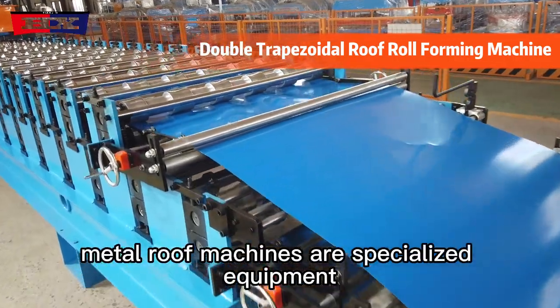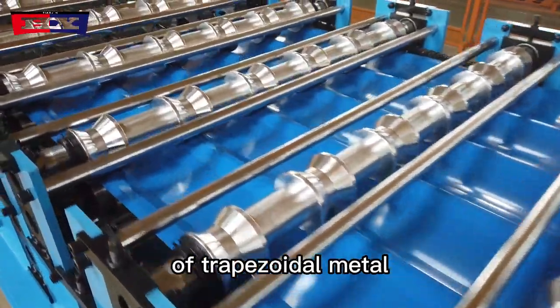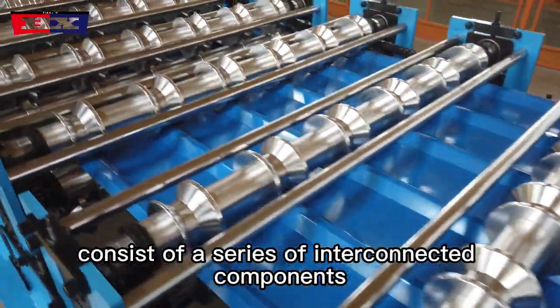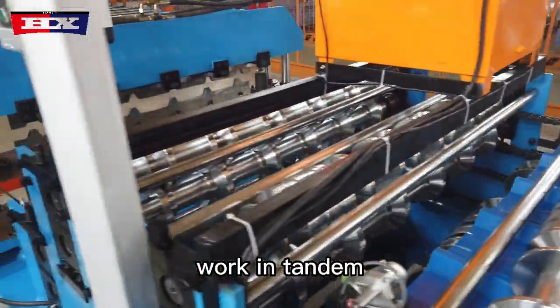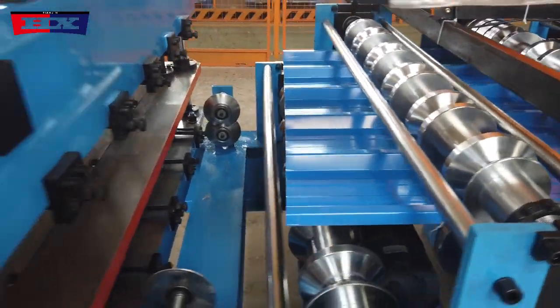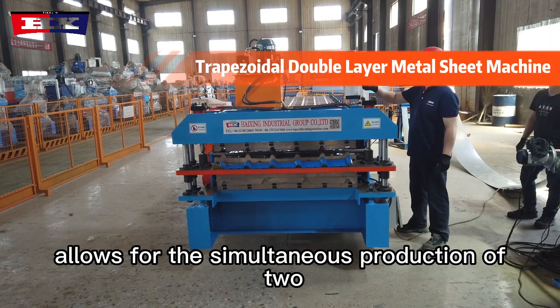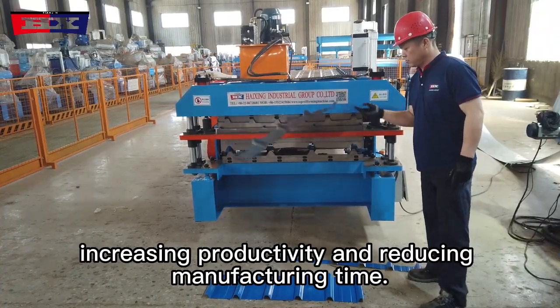Double-layer trapezoidal metal roof machines are specialized equipment designed for the automated production of trapezoidal metal roof panels. These machines consist of a series of interconnected components and mechanisms that work in tandem to transform raw materials into finished roofing panels. The double-layer configuration allows for the simultaneous production of two different profiles, increasing productivity and reducing manufacturing time.